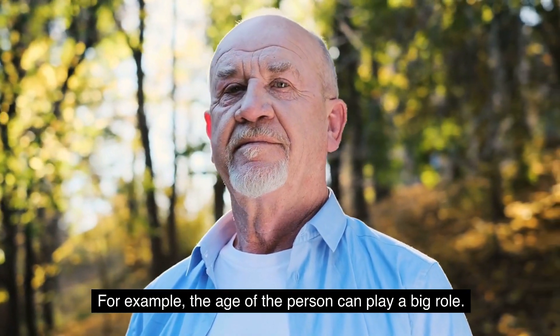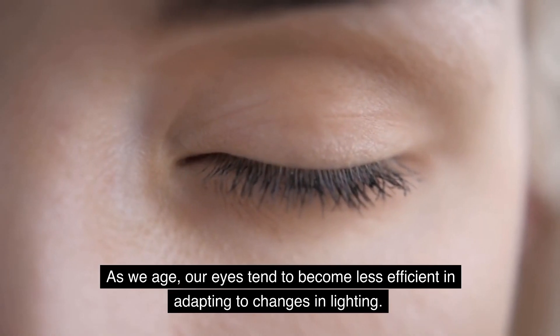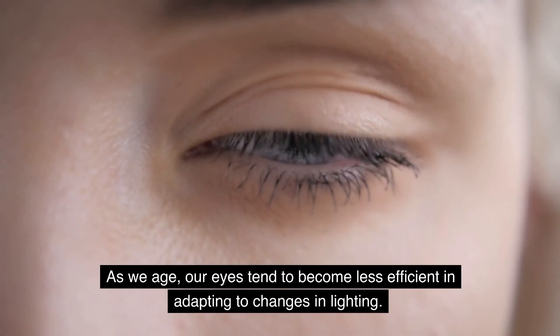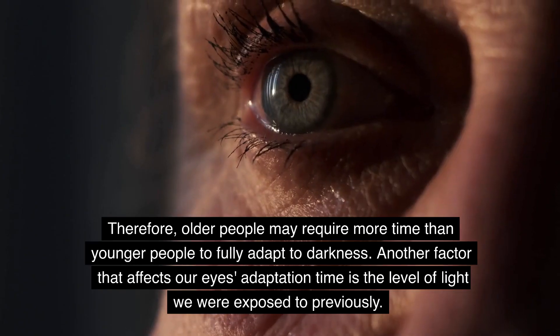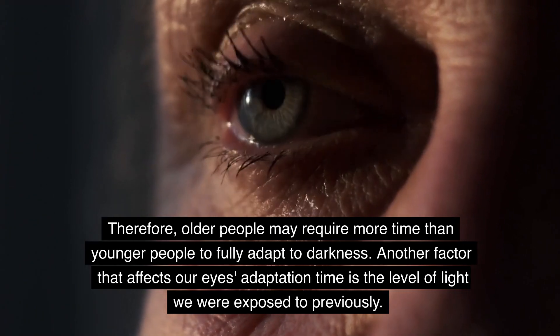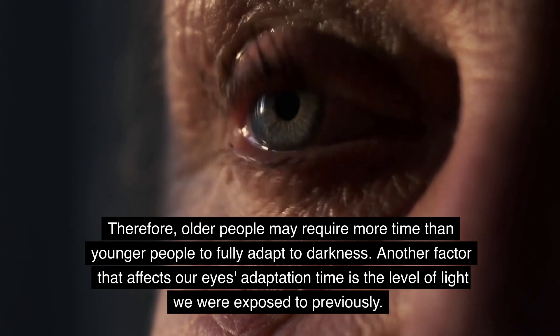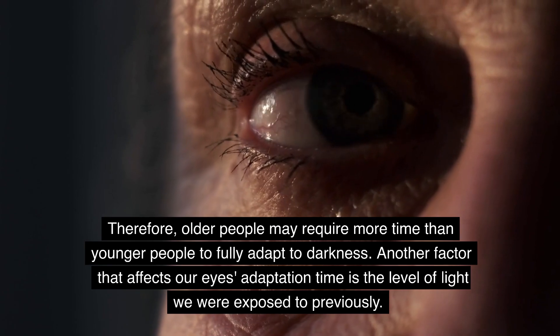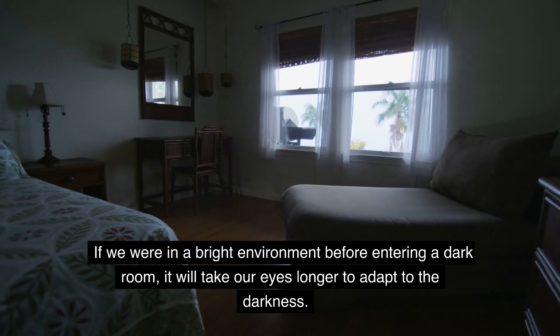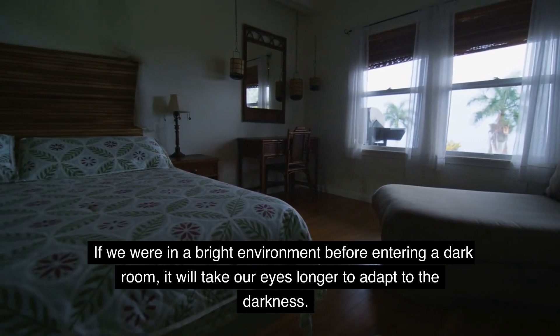For example, the age of the person can play a big role. As we age, our eyes tend to become less efficient in adapting to changes in lighting. Therefore, older people may require more time than younger people to fully adapt to darkness. Another factor that affects our eyes' adaptation time is the level of light we were exposed to previously. If we were in a bright environment before entering a dark room, it will take our eyes longer to adapt to the darkness.